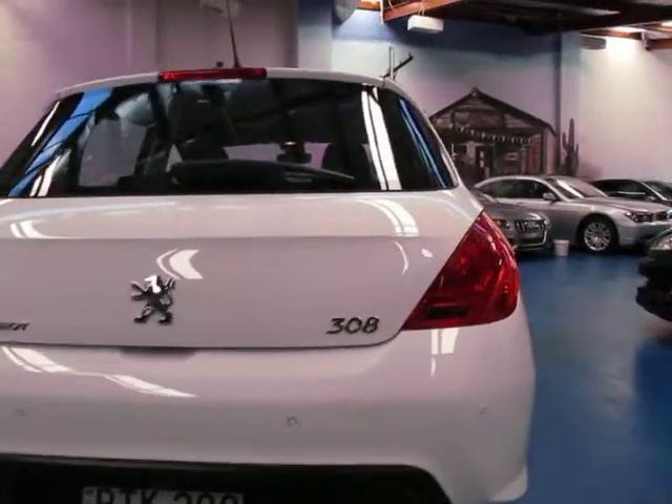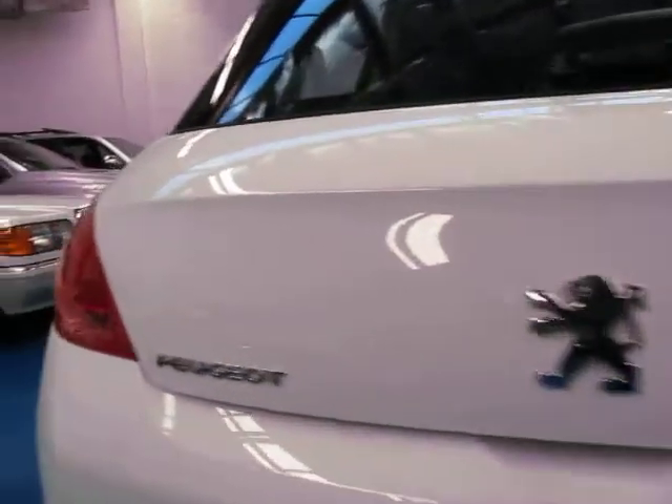It's got front parking sensors and rear parking sensors. It's got 44,000 k's so naturally it would drive like new.